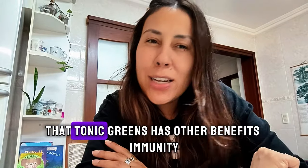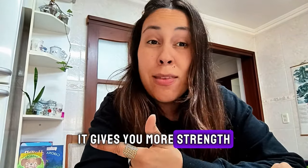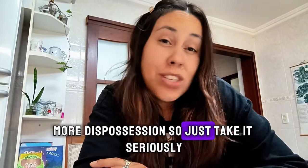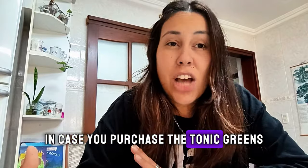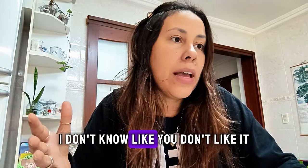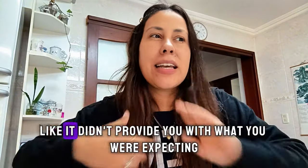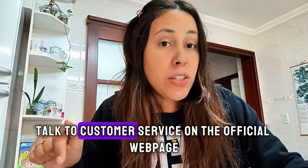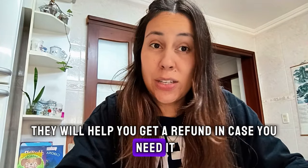Tonic Greens has other benefits too: it gives you more immunity, more strength, more vitality, and more disposition. So just take it seriously. And know this as well — in case you purchase Tonic Greens but for whatever personal reason it didn't meet your needs or expectations, that's totally fine. Talk to customer service on the official webpage and they will help you get a refund if you need it.